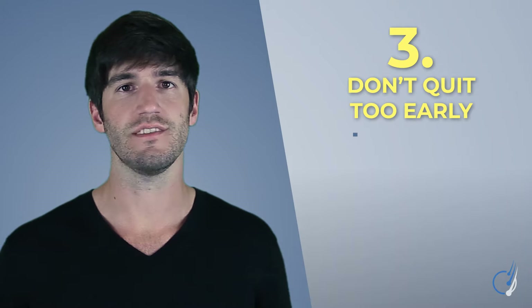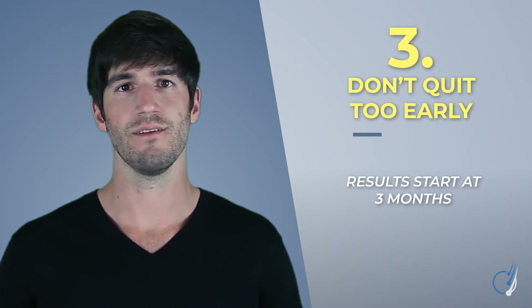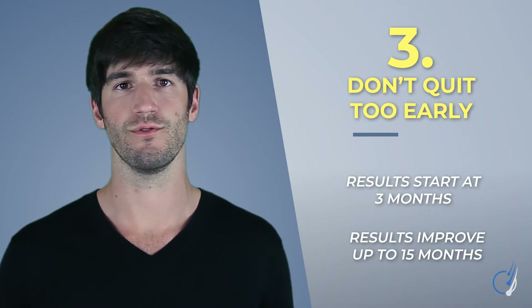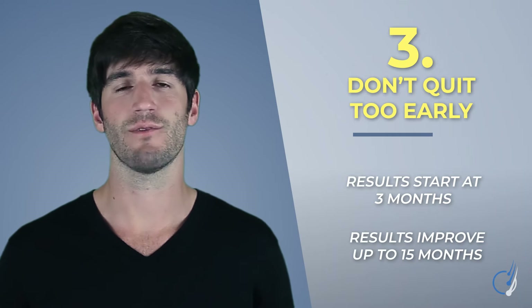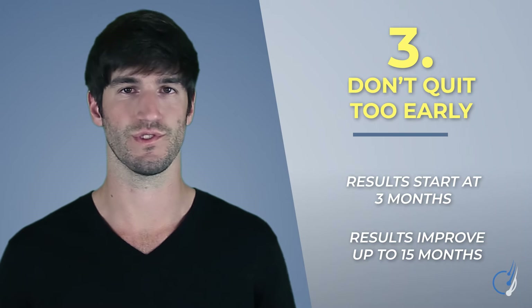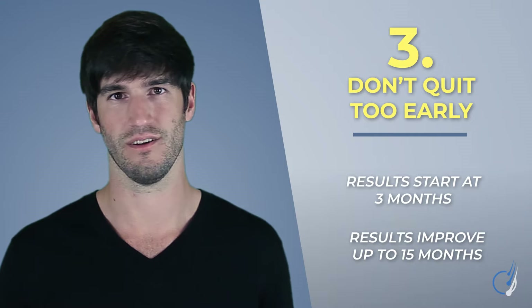Third, don't quit too early. Studies show it takes at least three months to see results from ketoconazole, and results might continue to improve up to the 15-month mark. For more information, check out our video on Results Horizons, which details these time windows for every hair loss therapy out there.